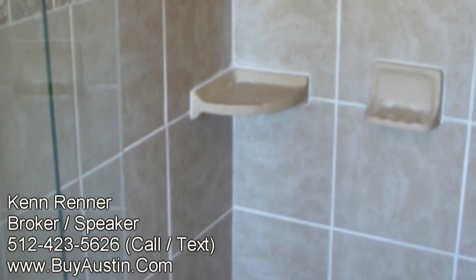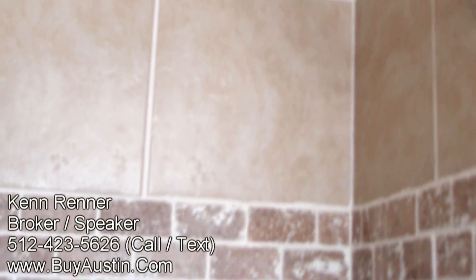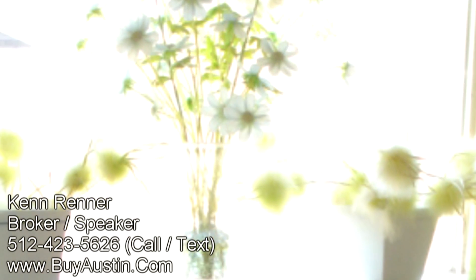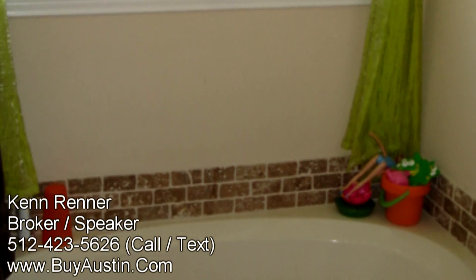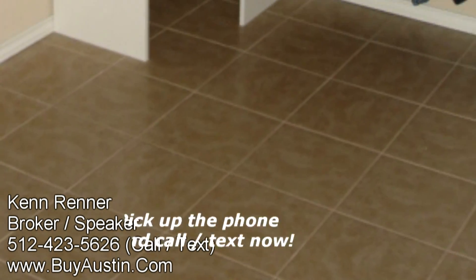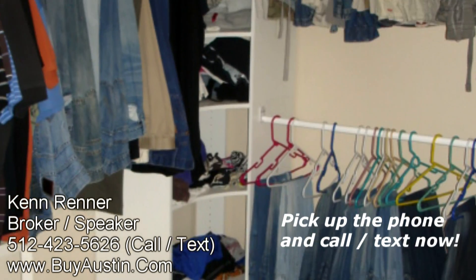No expense was spared in this house upon remodel, including the master shower which features a ceramic tile surround and a rain head shower nozzle. The separate garden tub has also been upgraded with ceramic tile accents. Ceramic tile flooring carries into the master closet, where you'll find an extensive collection of built-in cabinets and drawers.